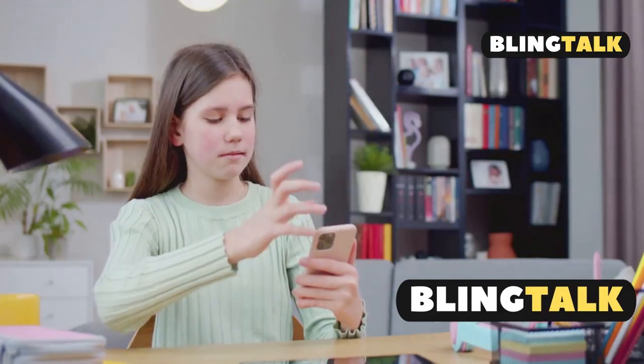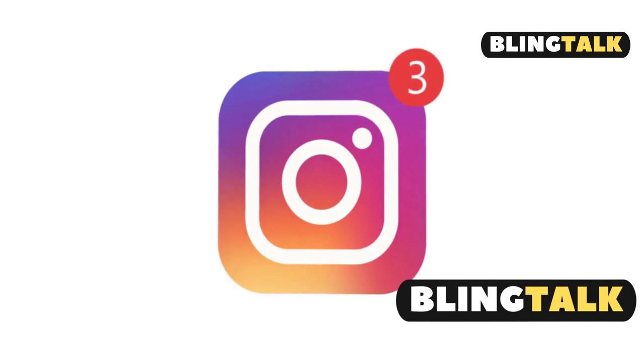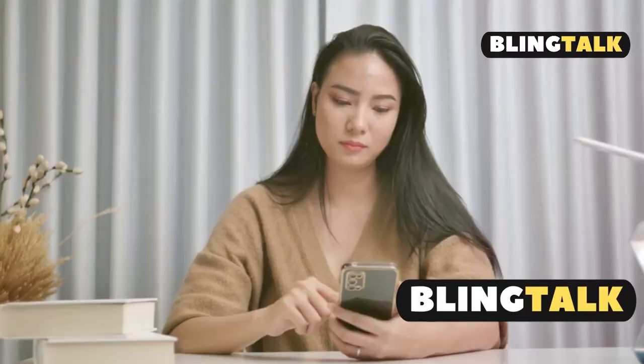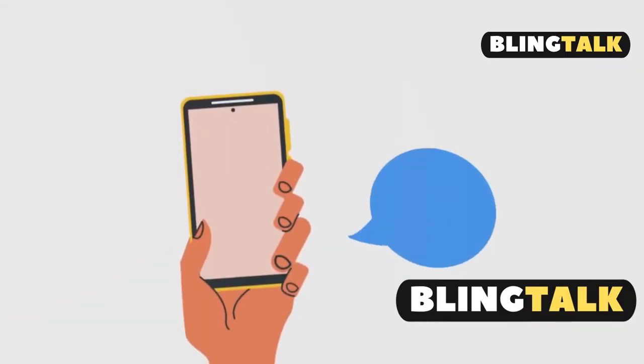If you're an Instagram lover wanting personalized alerts, this video is for you. As of now, Instagram doesn't have a built-in feature to let you assign unique notification sounds to individual contacts. Bummer, right? But hold on, there are some creative workarounds.